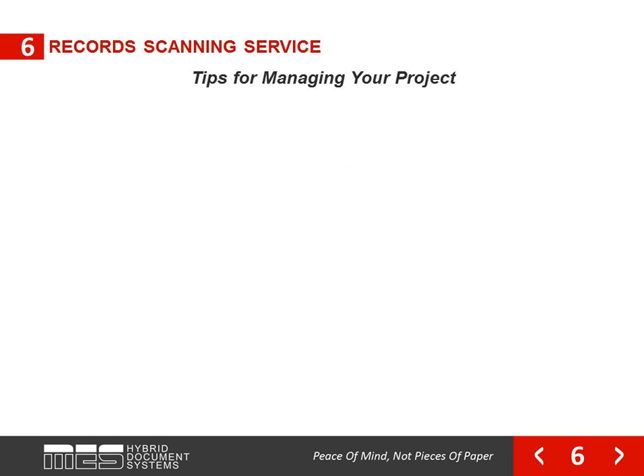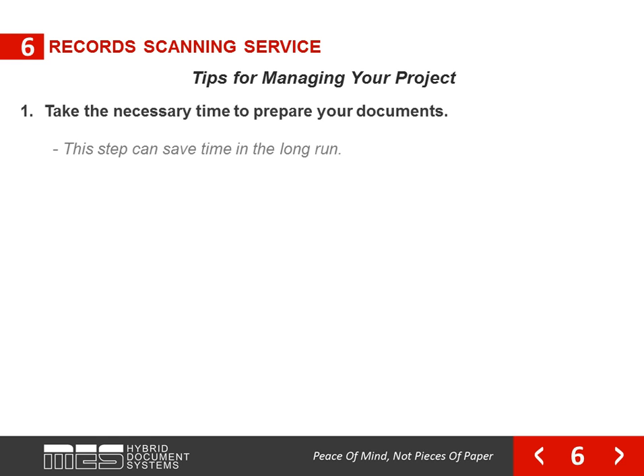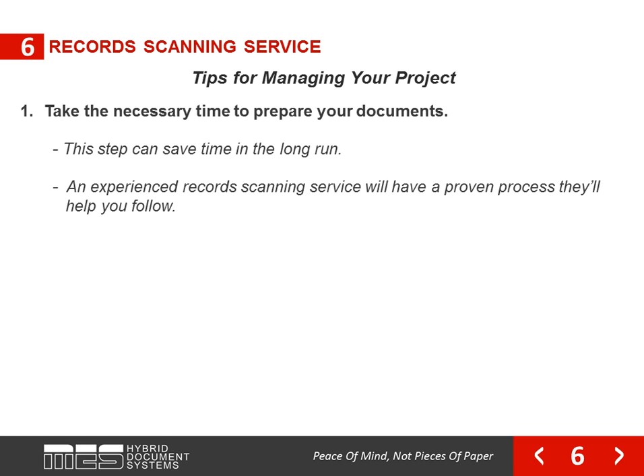After you've selected your record scanning service, you're ready to begin your project. Your vendor will help ensure your project is completed smoothly and to your expectations. However, the following recommendations can help move things along more efficiently. Take the necessary time to prepare your documents — this step can save time in the long run. An experienced record scanning service will have a proven process they'll help you follow.